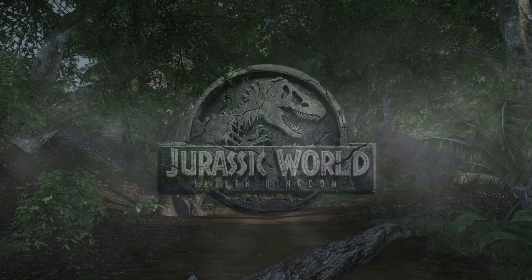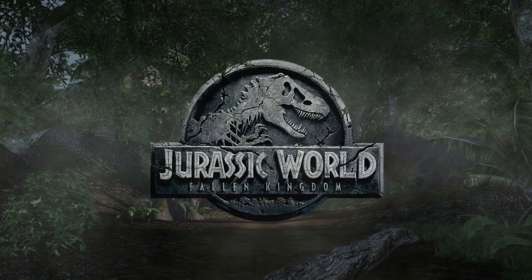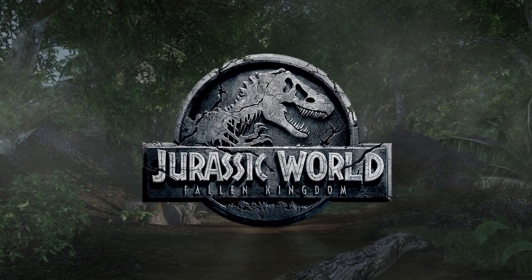Hey guys, hope you're all doing well. Now for today's video, I wanted to talk about Jurassic World Fallen Kingdom.